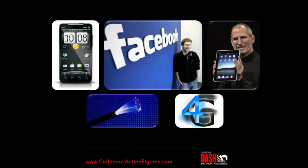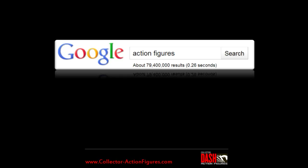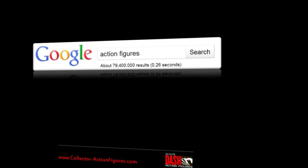It's time for another revolution. Collectors need tools for today. We also need information. We need structure, especially for action figures. What's out there today is virtually unmanageable.